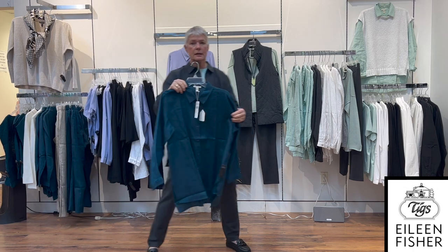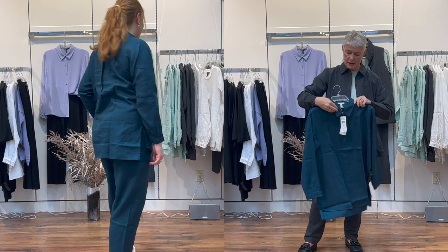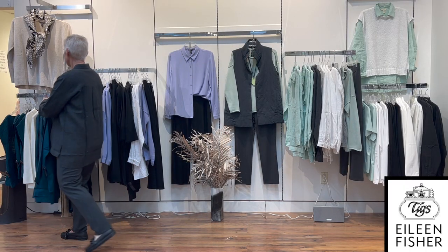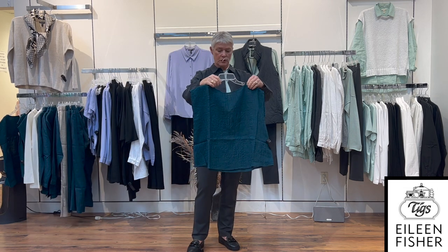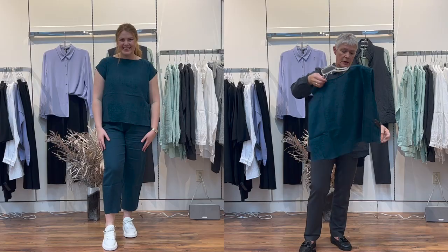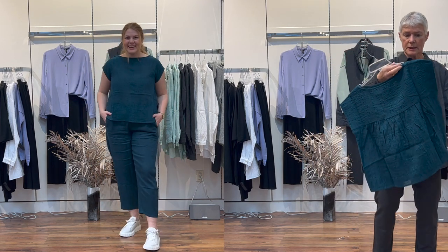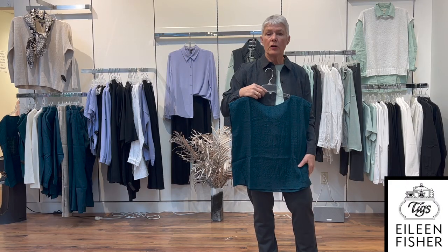And there again is the 100% linen shirt with slits on the side and the notch collar detail on the front. This is a cute little piece too — a nice short body still in the linen fabric, all ruched at the back. Just a nice little detail and it is a little bit of a cap sleeve, nice to wear on a hot day or under a little jacket.